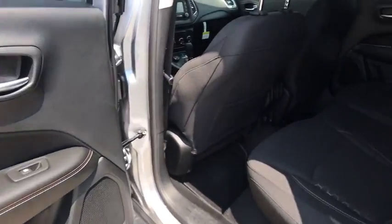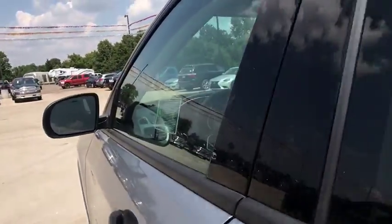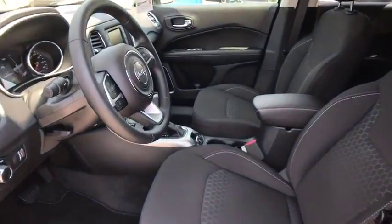Panic alarm, brake assist, tachometer, remote keyless entry, driver vanity mirror, front reading lamps, rear window wiper, front bucket seats. Searching for a dependable vehicle that looks great too? You've found it, so stop in today.